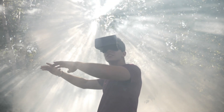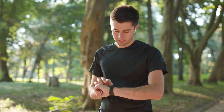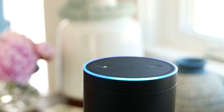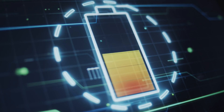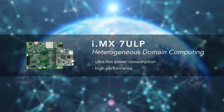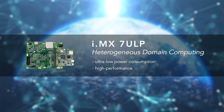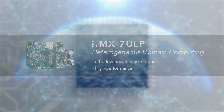The demand for battery-operated devices is increasing day-by-day throughout applications such as wearables, portable devices, smart home controls, and IoT Edge solutions. All these applications have the need for ultra-low power. NXP's i.MX7ULP leverages an advanced system architecture called heterogeneous domain computing to help achieve an ultra-low power consumption from a high-performance applications processor.